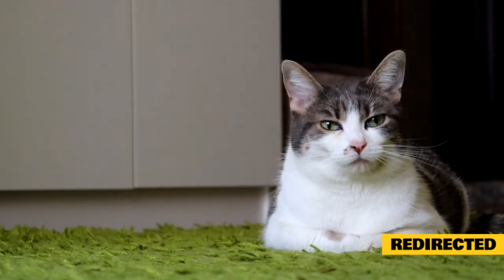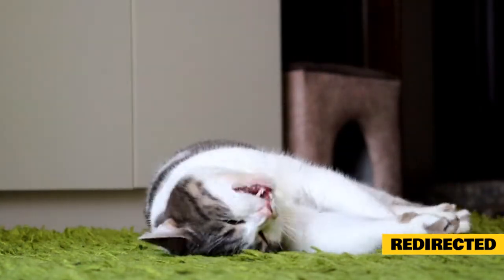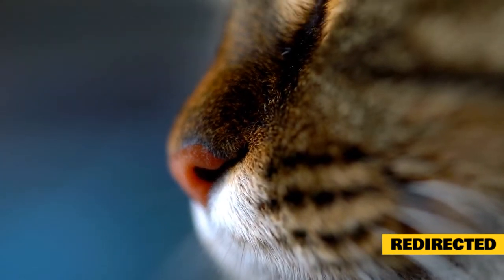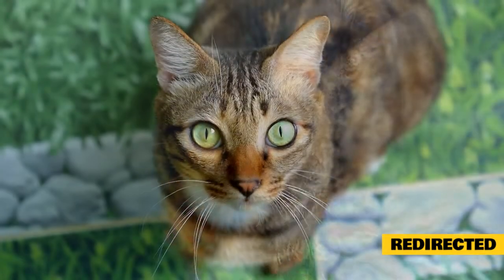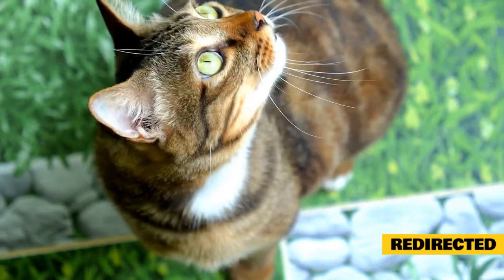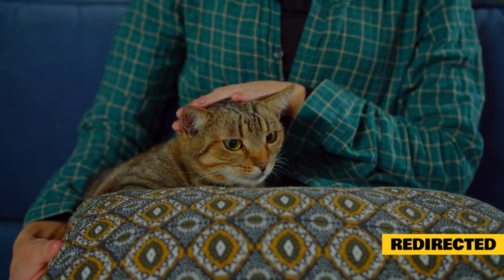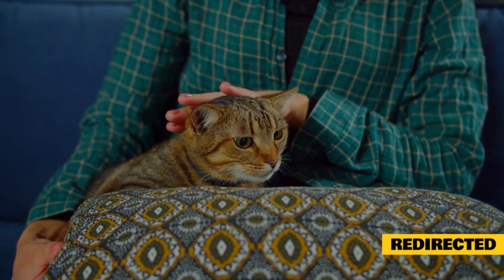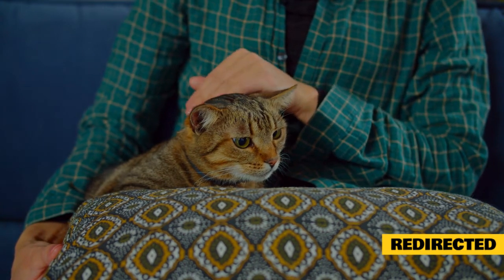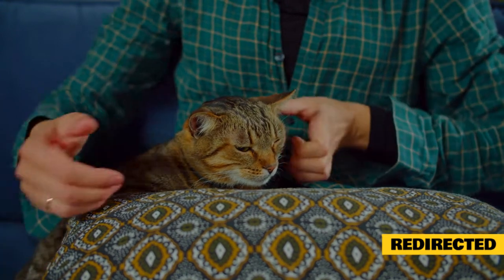Imagine if someone rubbed your back but, instead of moving his hand all over your back, he rubbed in just one spot over and over — that could quickly become unpleasant. Your cat might feel the same way: what started out feeling good is now irritating, and he wants you to stop. This type of aggression is more common in males than females. When your cat signals you to stop petting, the best response is simply to stop. With careful observation of your cat's communication signals, you'll usually see warning signs, such as quickly turning his head toward a person's hand, twitching or flipping his tail, flattening his ears or rotating them forward and back, restlessness, or dilating pupils.